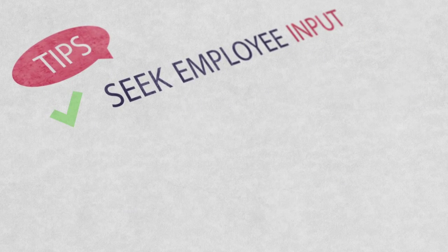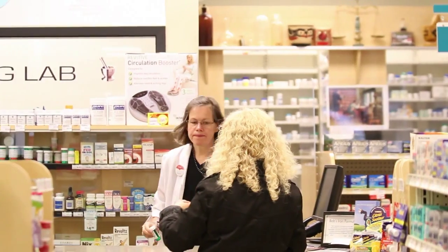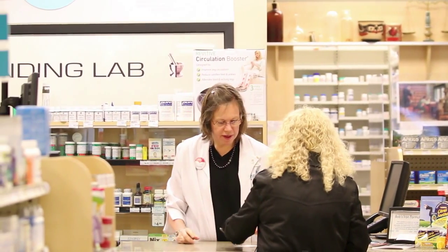Seeking input from your employees is the most crucial part of your training, because you are basically getting input from employees who are dealing with the day-to-day operation. They know what the training needs are. Involvement is always the most important tip you can have in order to educate your staff.